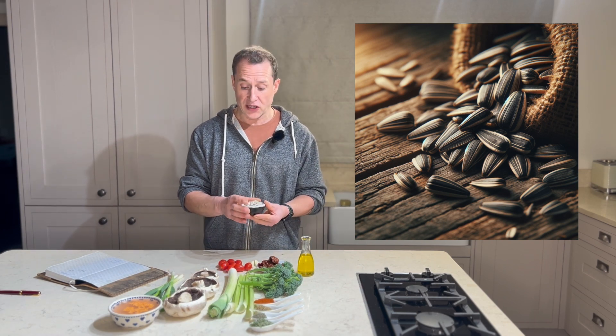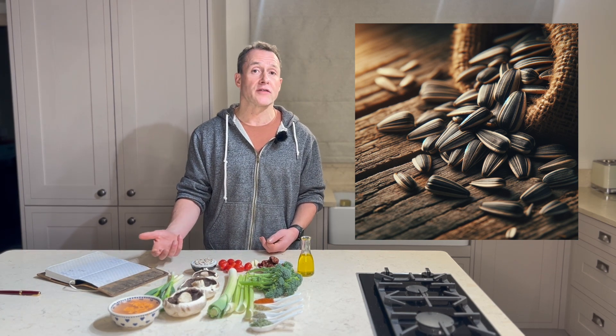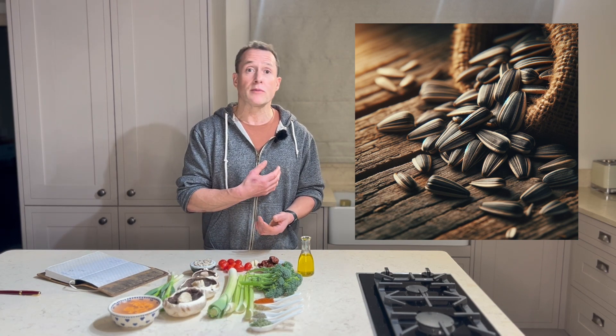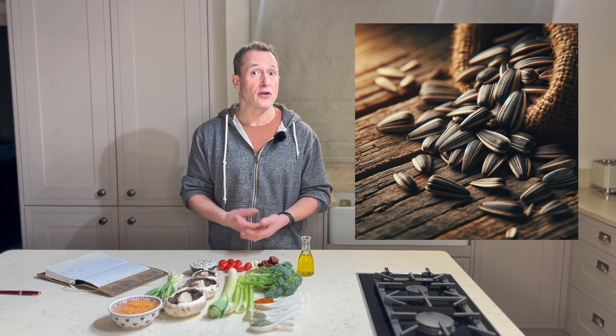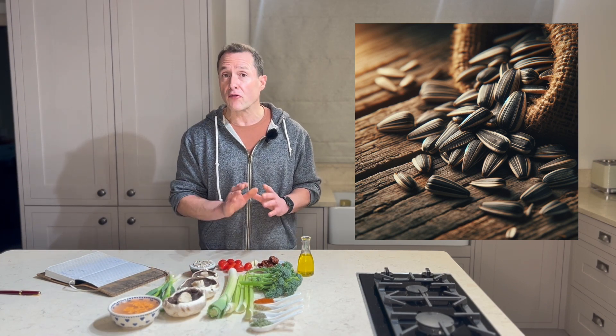With the sunflower seed, what they're very high in is vitamin E. Vitamin E is a very potent antioxidant — that can help combat oxidative stress, which can be a root cause of many arthritis symptoms. They're also a great source of magnesium, which is used in quite literally hundreds of bodily functions. They're also a good source of fiber and interestingly a good source of protein. So sunflower seeds in their whole form can form very important parts of a diet.